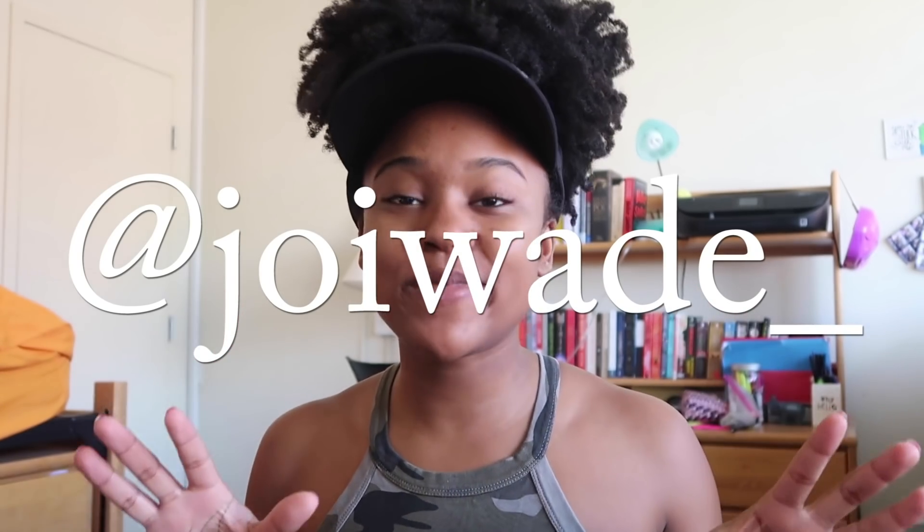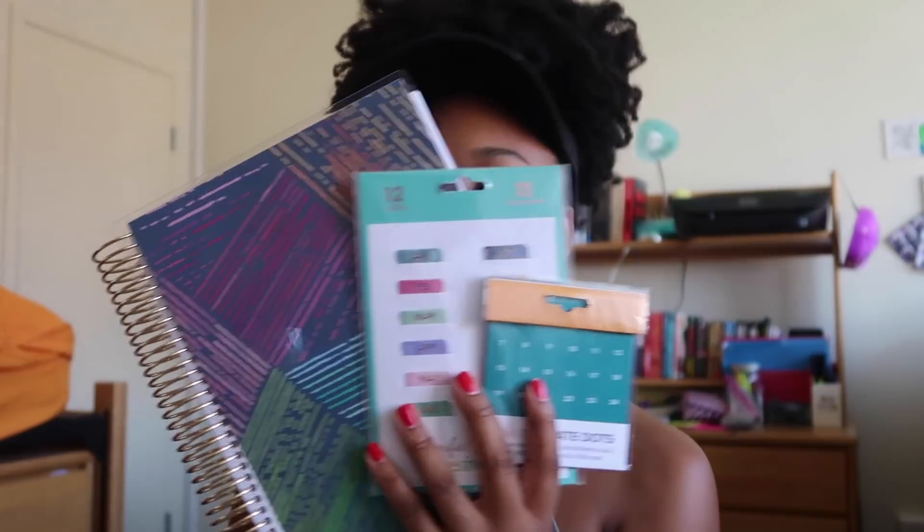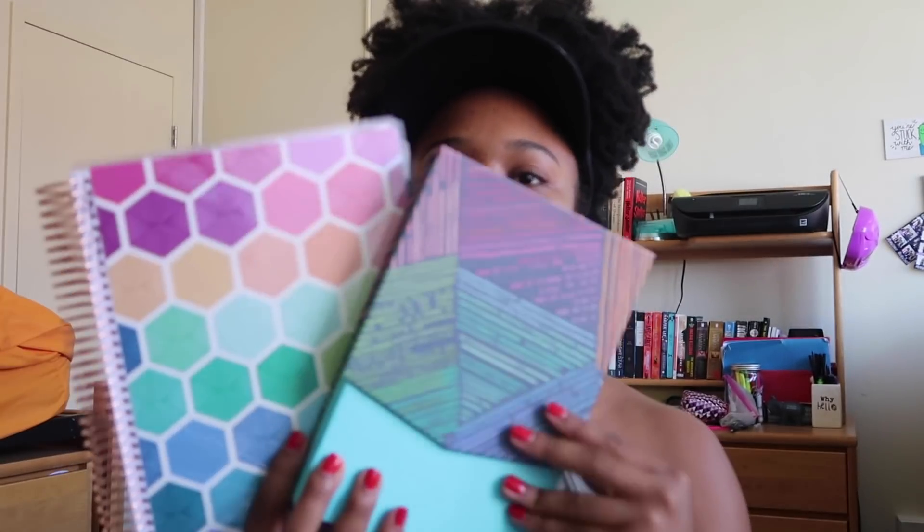To win this giveaway, go over to my Instagram at joiwade_ and follow me, then comment on the Erin Condren gift picture. Just follow the directions in the caption of the photo to enter. I'll be picking winners randomly in two weeks. Prize one is the academic planner with some goodies, and prize two is the deluxe monthly planner with the box full of stickers and items. Head over to my Instagram and enter — happy back to school!